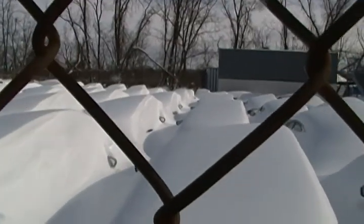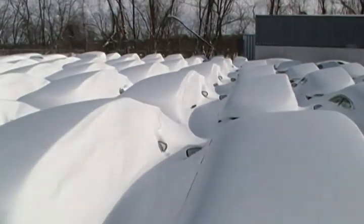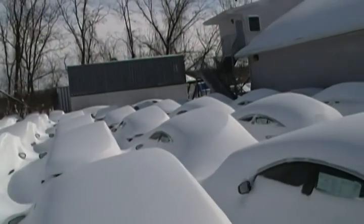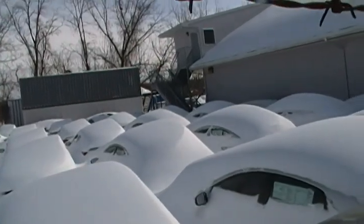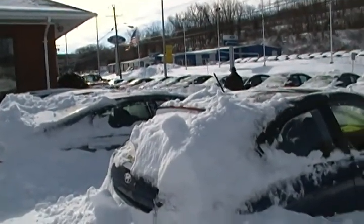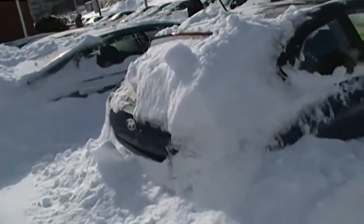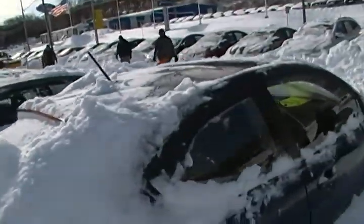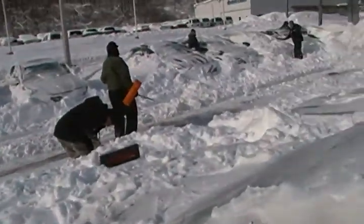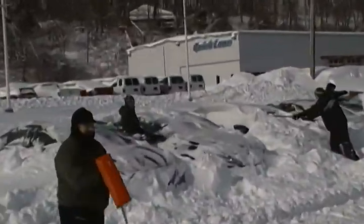There's the back lot — hasn't even been started yet. So it's two o'clock and we're still working on the front. We got two plow trucks out here.